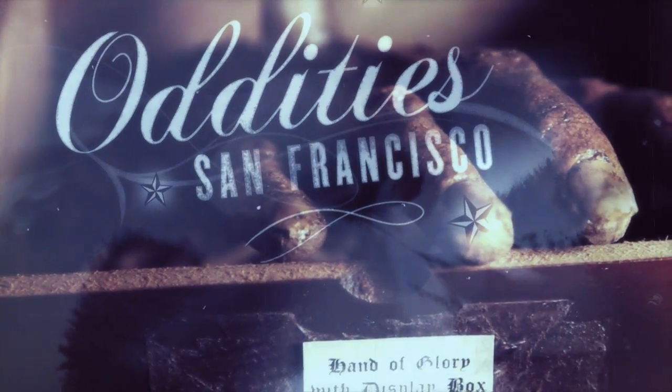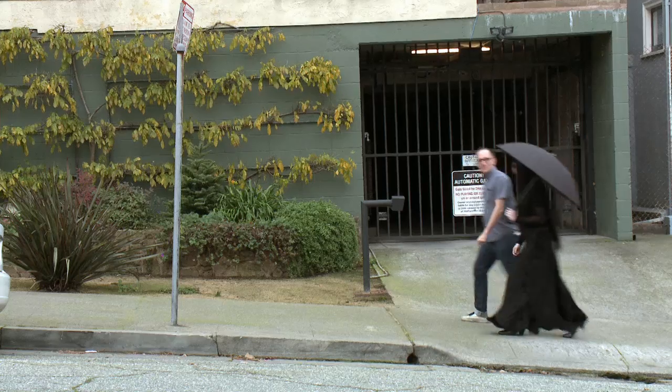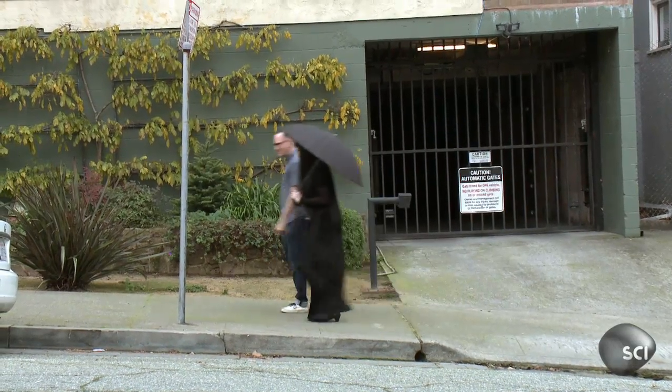This is Oddities San Francisco. I'm on the hunt for a rare, possibly conjoined skeleton for a client of the shop. Lincoln heard about a historic installation artist in his neighborhood in Oakland, so we're hoping she has something that'll fit the bill.